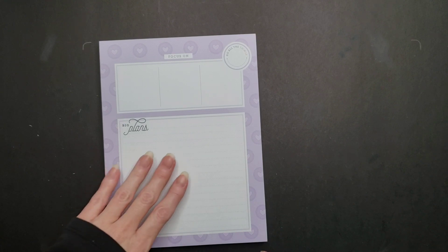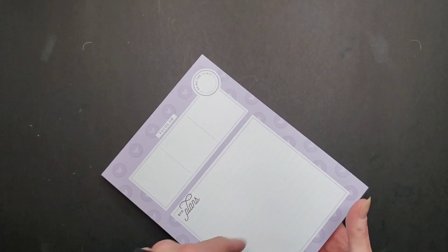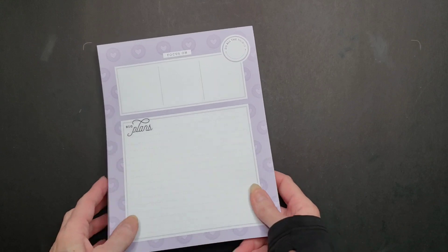The next thing is the Planner Babe block pad. I think I used maybe one or two pages out of it. I'll have to count how many are left, but yeah, that's another thing that can get sold.